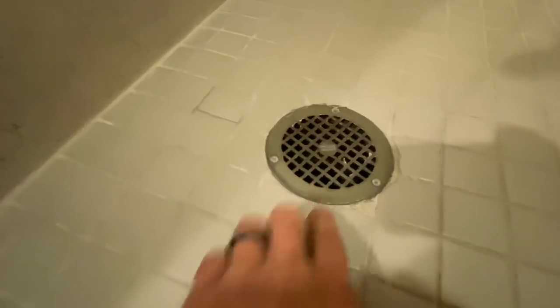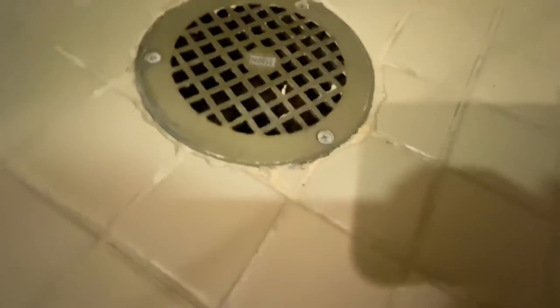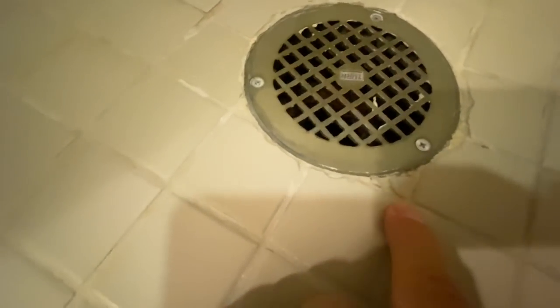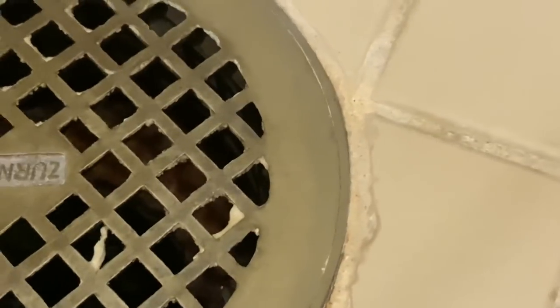The shower pan isn't too bad, but it has a commercial drain — it just looks like a commercial bathroom. Pretty chippy little cuts on here. Did they just use a grinder? Yeah, pretty rough cuts on the shower pan.